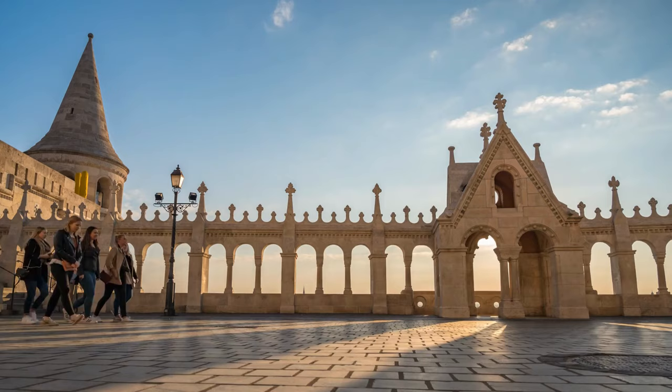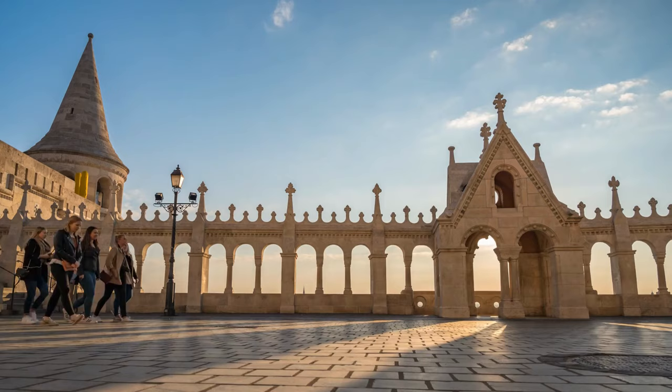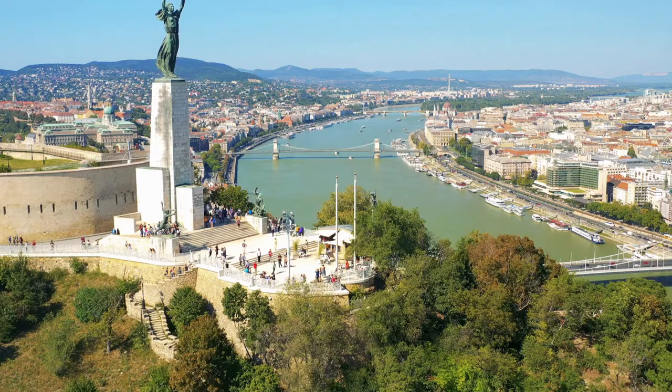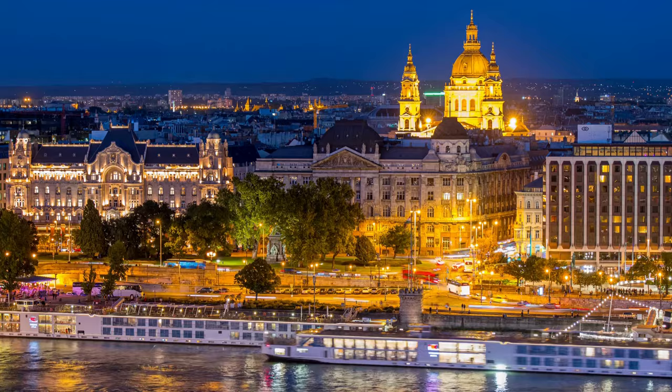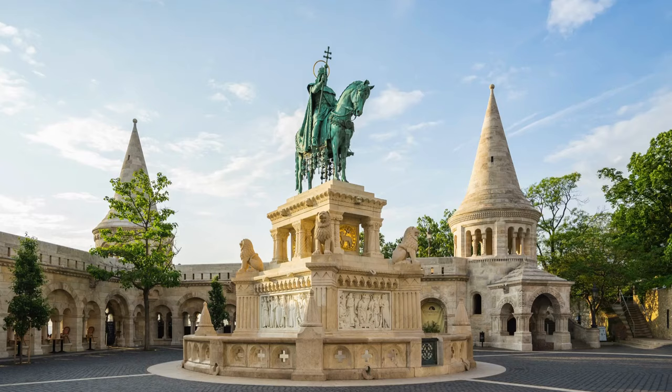Split by the Danube River and composed of three main regions — Pest, Buda, and Óbuda — Budapest meshes modern conveniences with ancient architecture and grassy parks. Whether you're searching for cuisine, shopping, or museums, a multitude of all await you in Budapest. And prices are fair enough that you won't have to choose; you can indulge in them all.